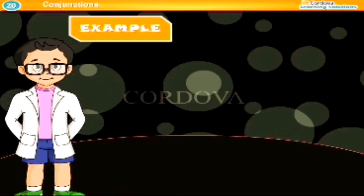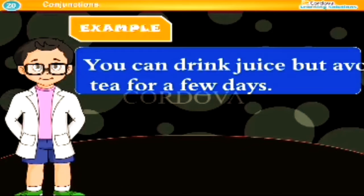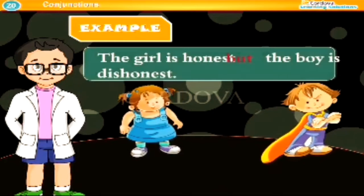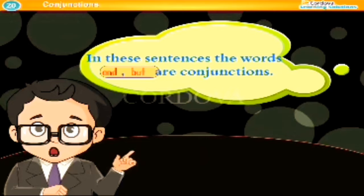Examples: I like both papaya and watermelon. You can drink juice but avoid tea for a few days. The girl is honest but the boy is dishonest. In these sentences, the words 'and' and 'but' are conjunctions.